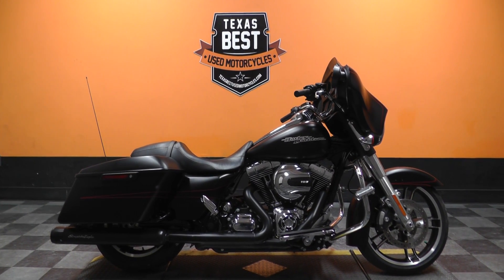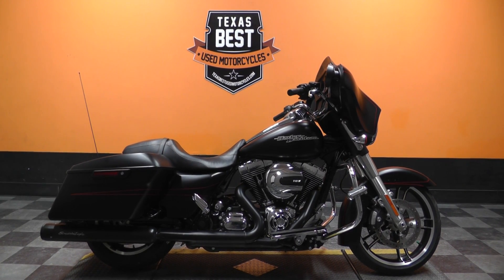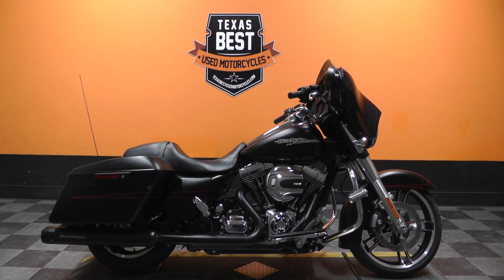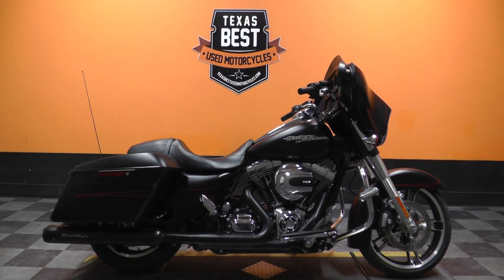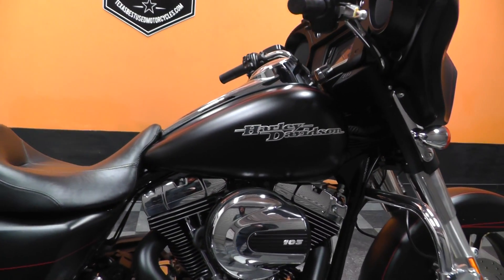What's going on guys? Ian here with Texas Best Used Motorcycles in Mansfield, Texas. I've got another bike I'd like to show you today. We're looking at a 2015 Harley Davidson Street Glide in black denim with a red pinstripe.